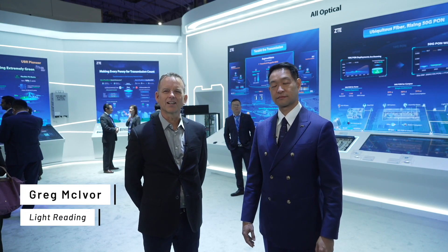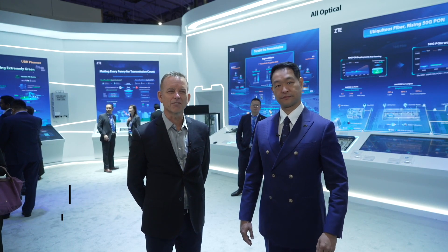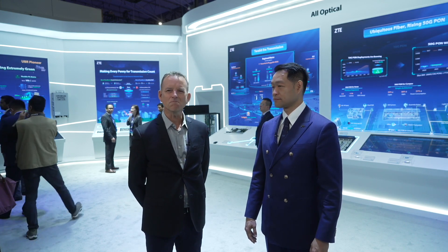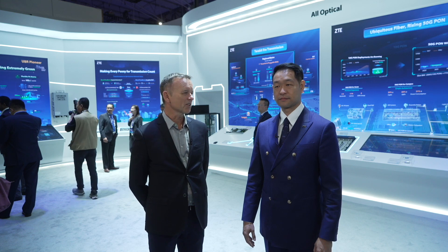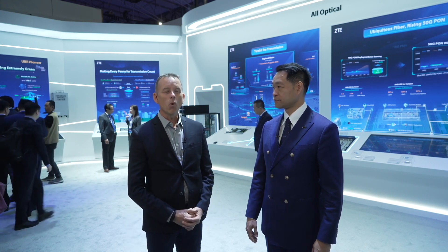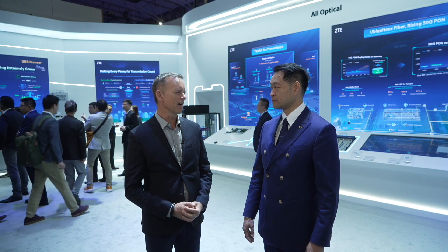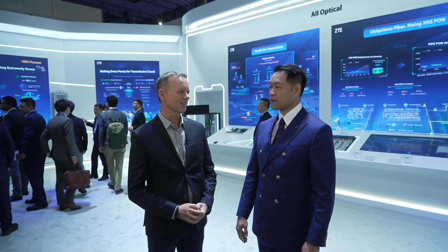I'm Greg McIver, contributing editor at Light Reading, and I'm very pleased to be with Peter Hu, Vice President of ZTE. I'd like to start off by asking you, Peter, what are the wired products and solutions that ZTE has been bringing to MWC Barcelona this year?